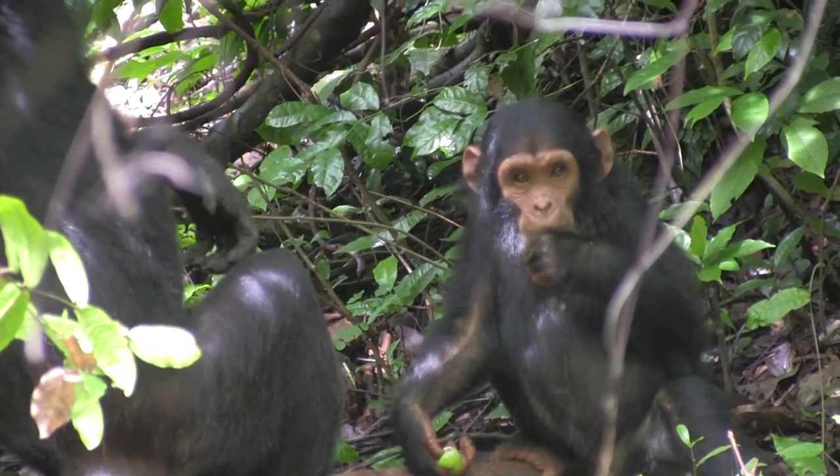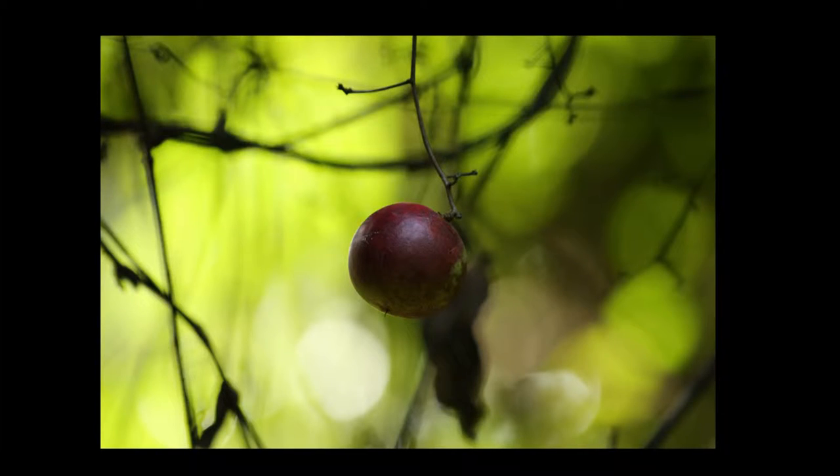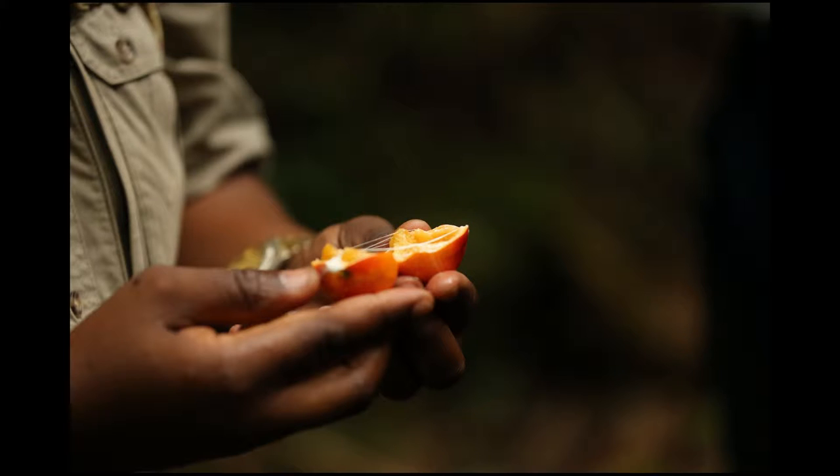Instead, the vast majority of their diet consists of fruit. In particular, chimpanzees rely on multiple types of figs as their main source of nutrition — they make up about half of all the food they eat. In addition to figs, they will eat other types of fruit, such as that of the Saba Florida plant.